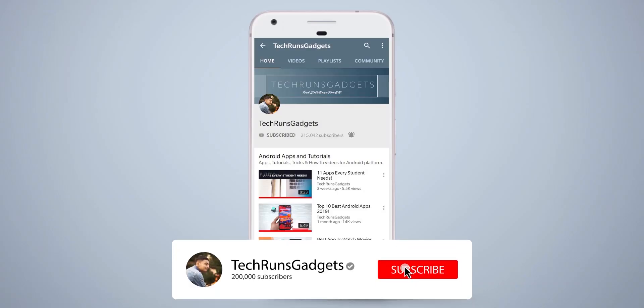If it is your first time here, don't forget to subscribe to my channel and hit the bell icon to never miss any updates.